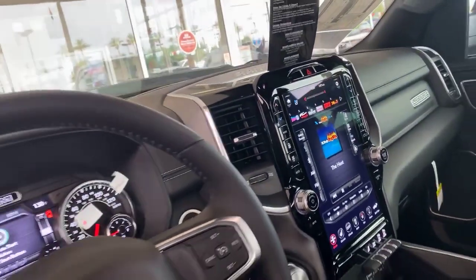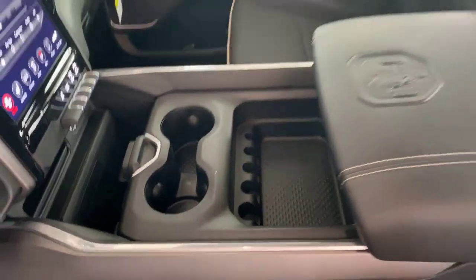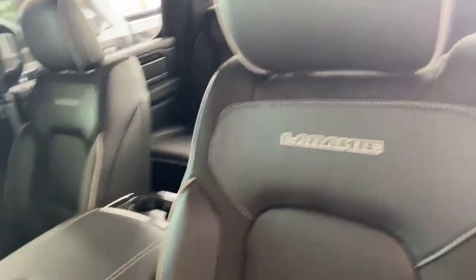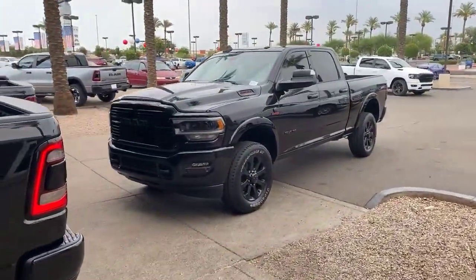The Laramie features the biggest screen in any truck, which is the UConnect 12, with navigation, backup cameras, and an HD screen. So if you want something that's very unique, black is the new black. We even got a heavy-duty here — blacked-out heavy duty — that's available.